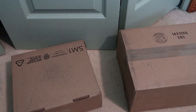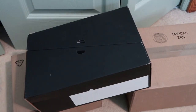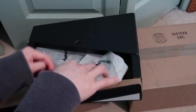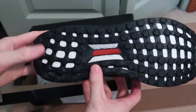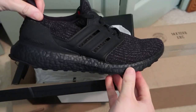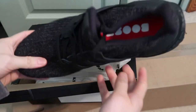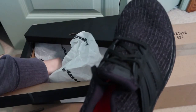This is Ultra Boost 4.0. This person bought off the outlet. It is black 4.0s. Ultra Boost are very comfy — if you guys haven't tried on a pair, definitely recommend you guys try on a pair.